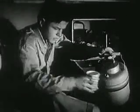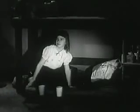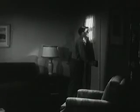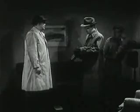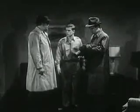Ted and Sue are waiting for the all clear. The block warden, Mr. Carlson, arrives with Mr. Franklin, their radiological monitor, who is here to check for any radioactivity. He saw their mother down at the shopping center — she's fine.